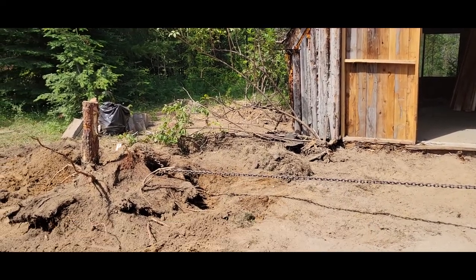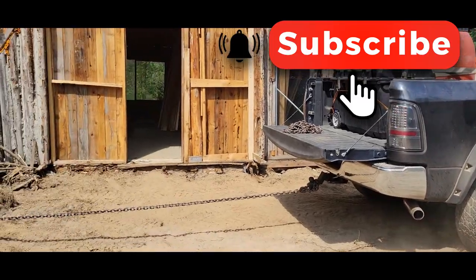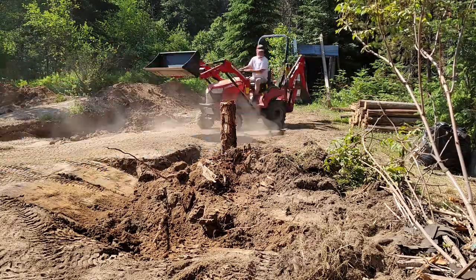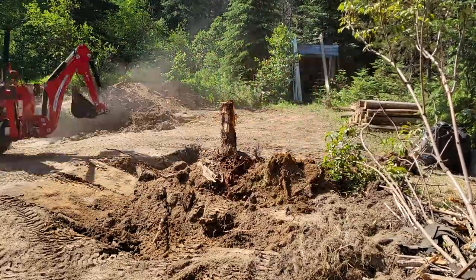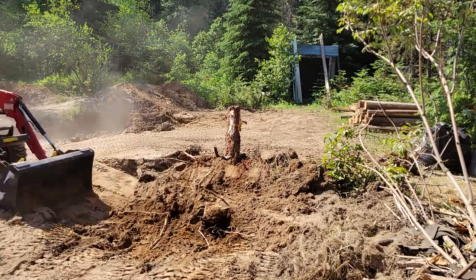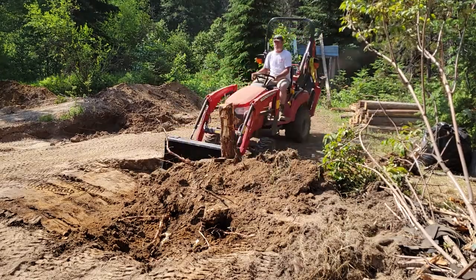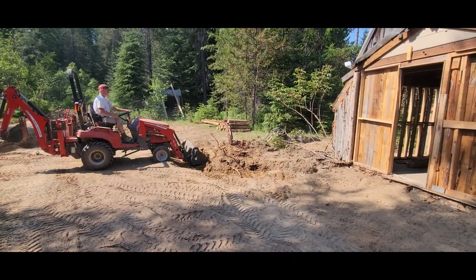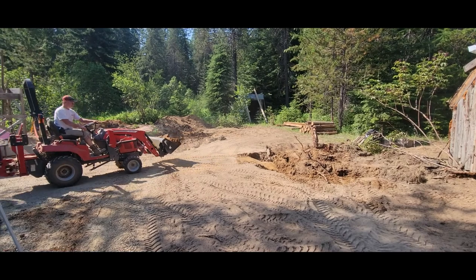Will it move? Nope, it will not. It budges not. So he's already tried to dig this out with the backhoe, but there are such big tap roots, and the tractor is a small tractor — it couldn't even move the big tap roots.